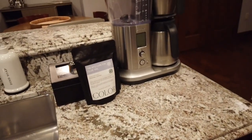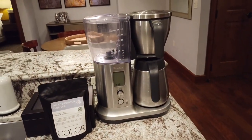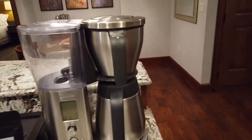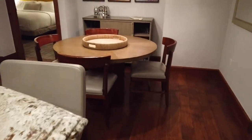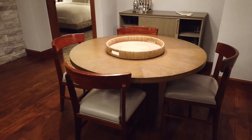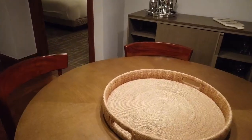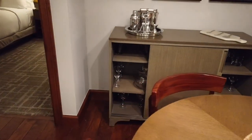We also had a very fancy Breville coffee maker that took me more than a minute to figure out — kind of used to the cheaper Cuisinart coffee makers. The dining room table seats four, and with the three chairs at the kitchen bar you could seat seven people in this unit.